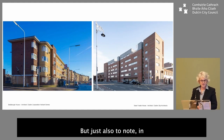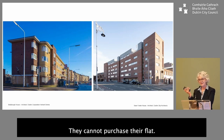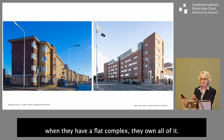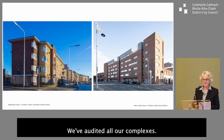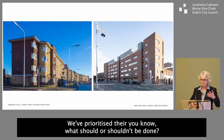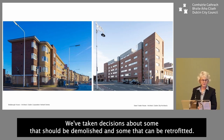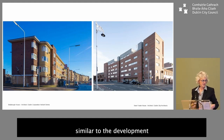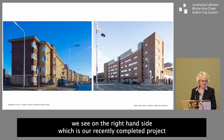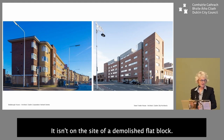In Ireland, a local authority tenant cannot purchase their flat. That means Dublin City Council and other local authorities own all of it — there are no bought-out homes — and that means the decision to demolish is more feasible. We've audited all our complexes, prioritized what should or shouldn't be done, and taken decisions about some that should be demolished and some that can be retrofitted. Our overarching criteria is to create high-quality, A-rated homes similar to our recently completed scheme on North King Street, which was built on the site of a demolished flat block.